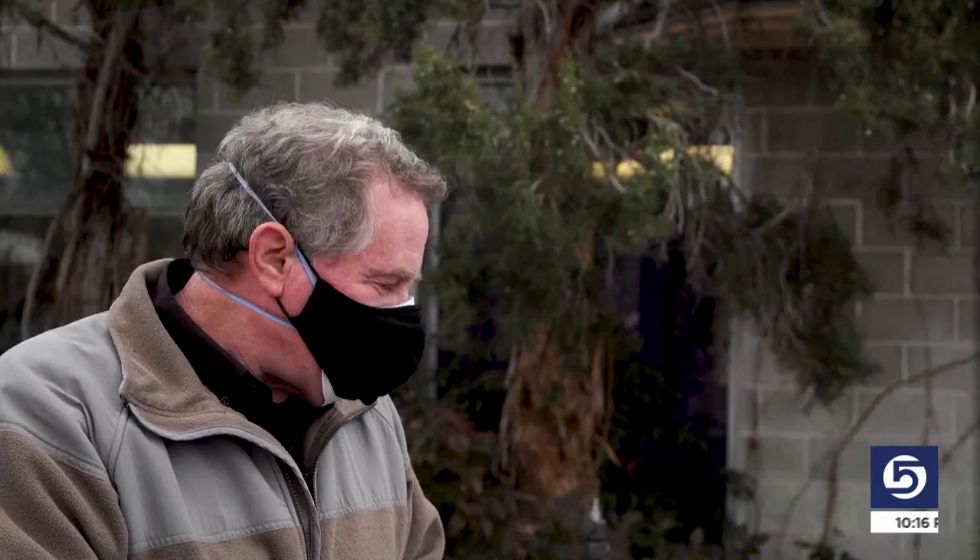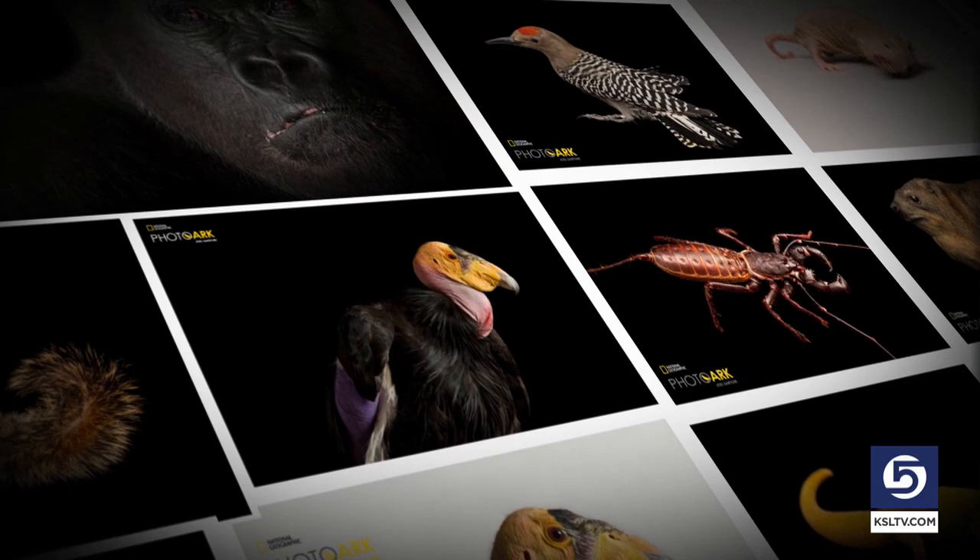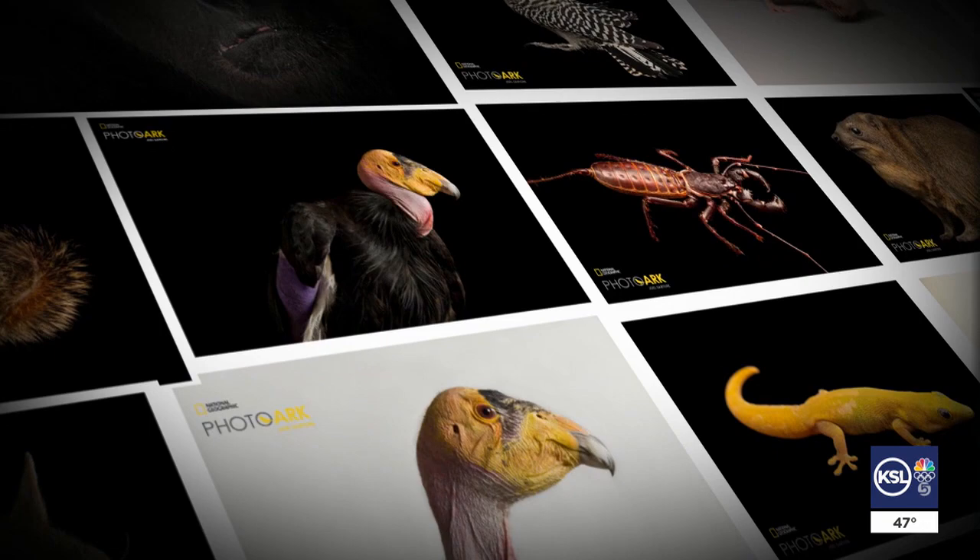But the Photo Ark cruises onward with plenty at stake. Sartori believes the fate of humans is intertwined with all those other species. We cannot doom half of all species to extinction and think that people will be just fine — it won't work like that. It'll be a very miserable experience for all of us.